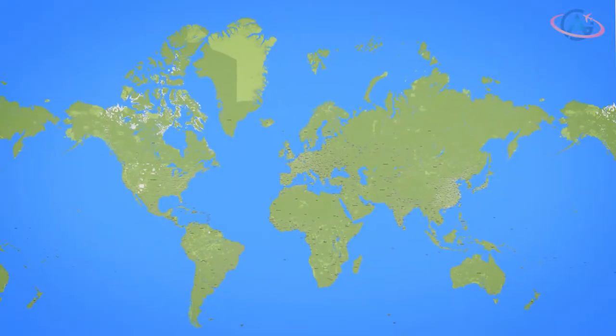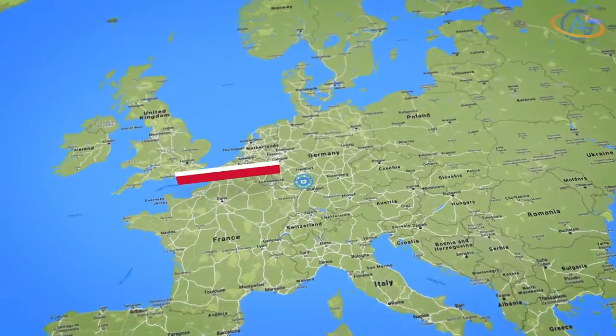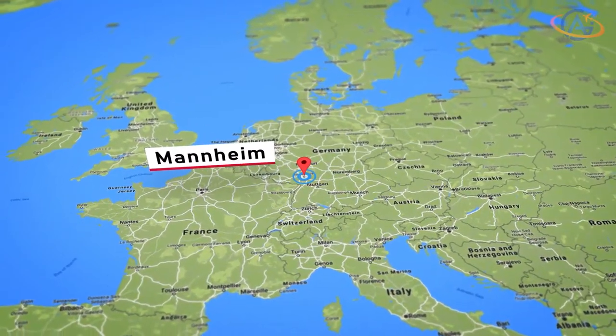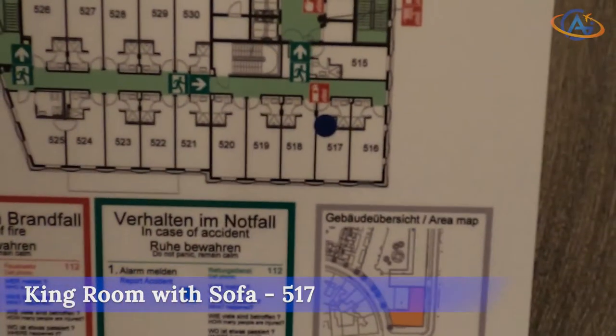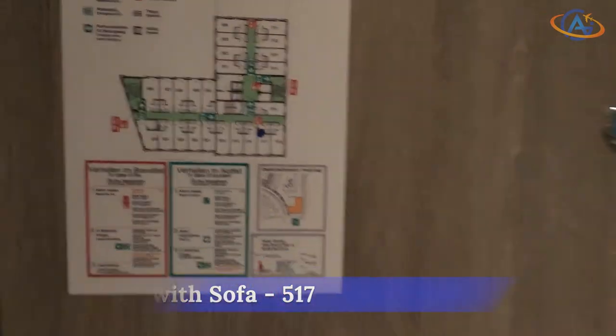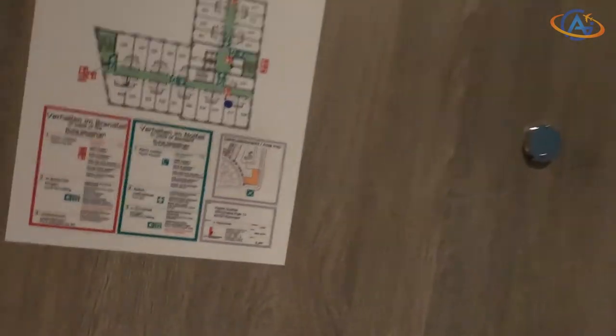Hello and welcome. Today we are in the Hilton Garden Inn in Mannheim. As shown in the room plan, this room category is a little bit larger than other categories such as standard or deluxe rooms.